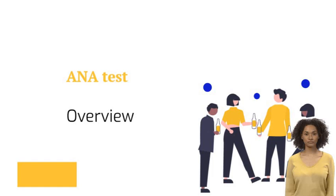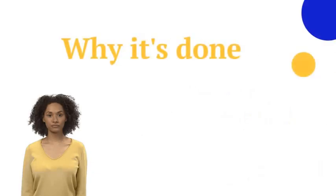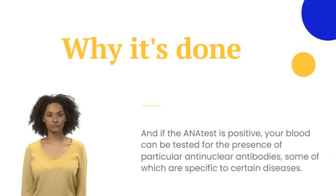But some people have positive ANA tests even when they're healthy. Your doctor is likely to order an ANA test for a suspected autoimmune disease such as lupus, rheumatoid arthritis, or scleroderma. Many rheumatic diseases have similar signs and symptoms: joint pain, fatigue, and fever.